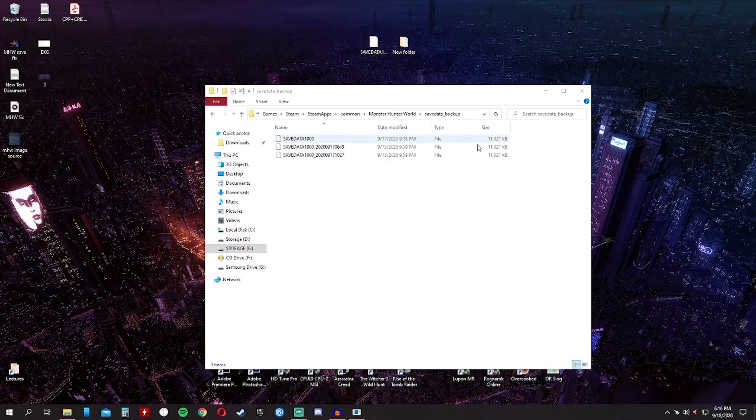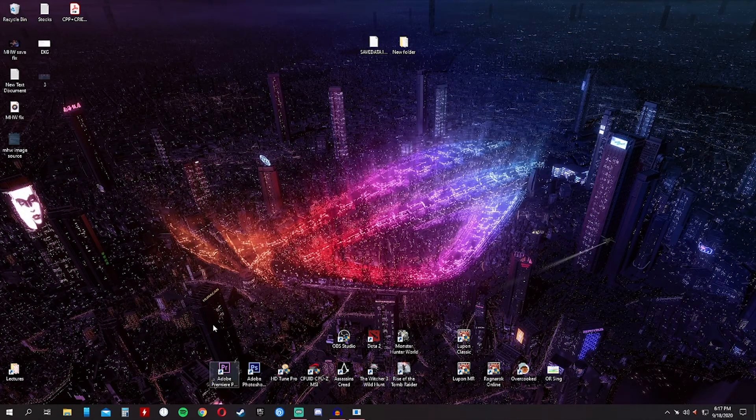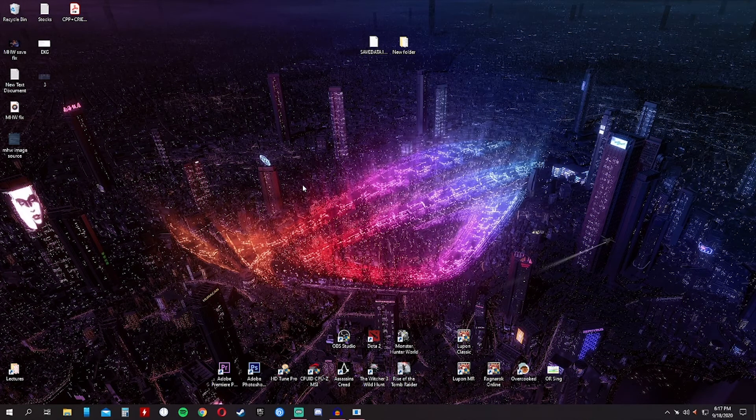This guide was originally for the Monster Hunter Iceborne expansion, but when I thought about it, it was still applicable for the Monster Hunter World base game. What's important is that you need to have the backup save data so that you can load it into a functioning save data file to be loaded by the game. We'll try loading the game so you can see the proof that I was able to load my character.